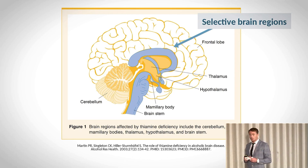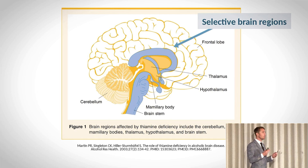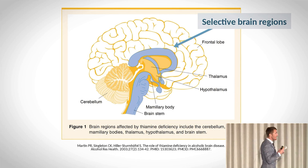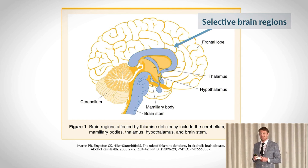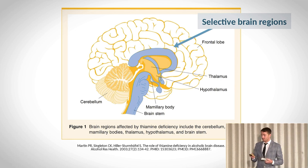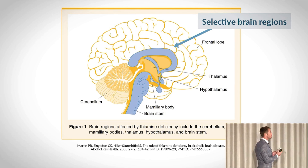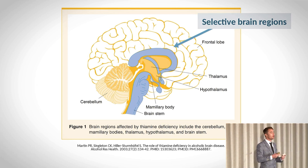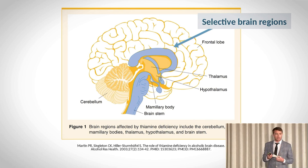There are selective brain regions which begin to display abnormalities in metabolism. These are what you would refer to as the limbic system and the brain stem. These regions of the brain are primarily responsible for controlling and coordinating the non-conscious processes of the body — the autonomic nervous system.